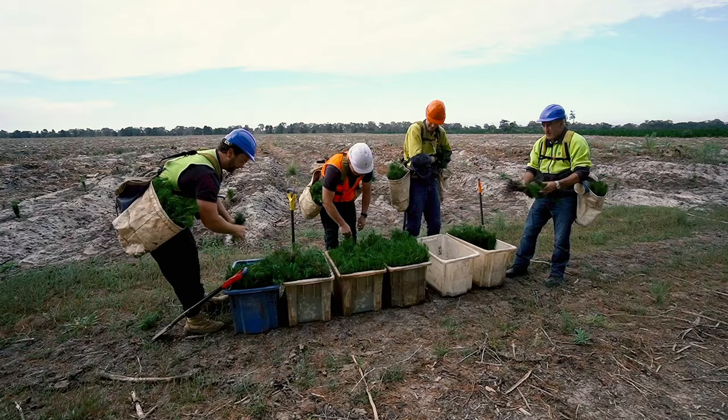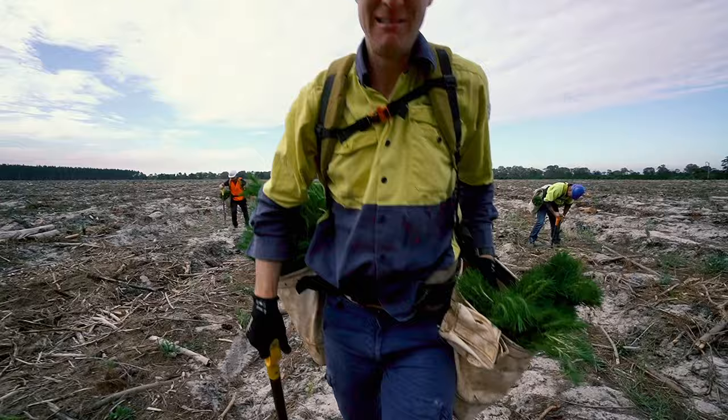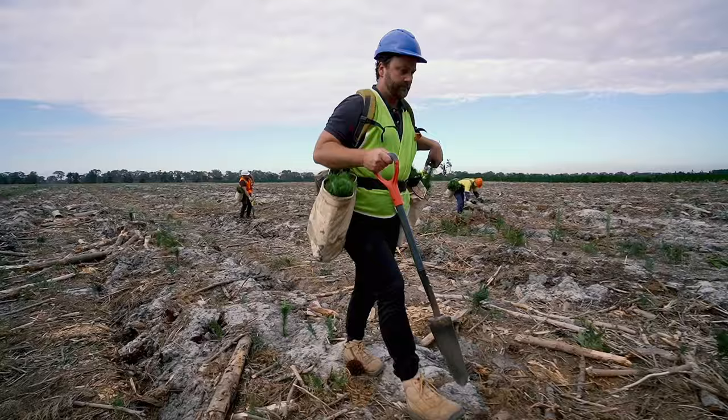At the planting site, a spade is used to dig each hole. The seedlings need to go into the ground nice and straight, and the planters use their feet to pack the soil tight. Another few steps and the process starts again.